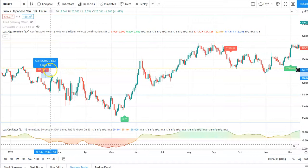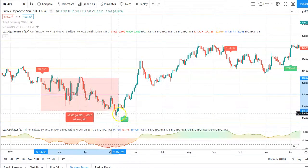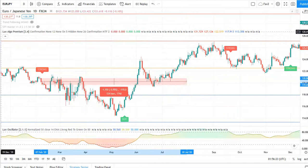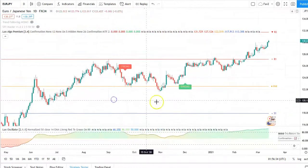Let's say you do a 150-pip loss from here. Then if you're going to do 2:1, that would be 300 pips. But it went for 600 pips by the time you got the opposite signal, or around there. So that's one way to trade this.